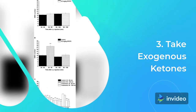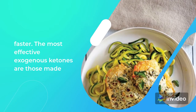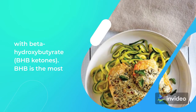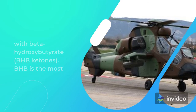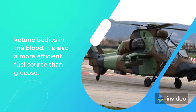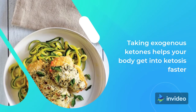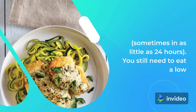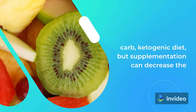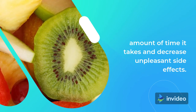Tip 3: Take Exogenous Ketones. Exogenous ketones are supplements that help you get into ketosis faster. The most effective exogenous ketones are those made with beta-hydroxybutyrate (BHB) ketones. BHB is the most abundant ketone in the body, making up to 78% of total ketone bodies in the blood, and is also a more efficient fuel source than glucose. Taking exogenous ketones helps your body get into ketosis faster, sometimes in as little as 24 hours. You still need to eat a low-carb ketogenic diet, but supplementation can decrease the time it takes and reduce unpleasant side effects.